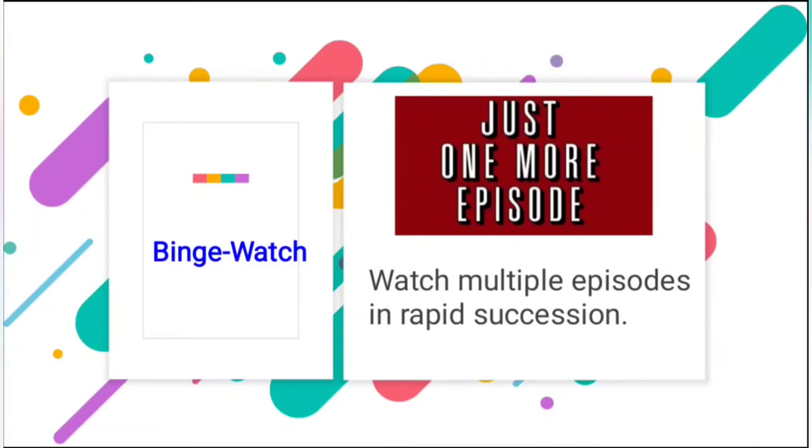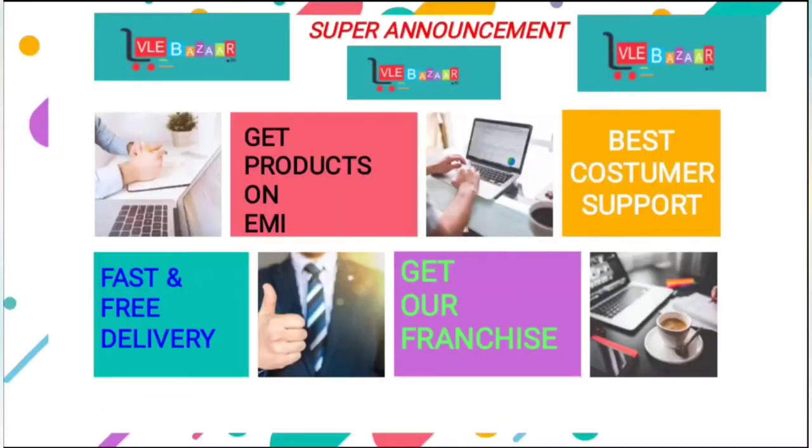Now it is time for the surprise. I hope you are all as excited as I am. The surprise is a special announcement: there is a site which provides great products — the best consumer products — with fast and free delivery, and you can also purchase their franchises.